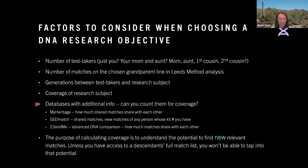Now onto the section about databases with additional info — can you count them for coverage? MyHeritage is unique because it shows how much the shared matches share with each other, so it's kind of like you have this extra data point. In GEDmatch, you can see shared matches by going to kits that match one or two kits, but you can also take anybody's kit number who you've identified as a descendant of your research subject and view their matches. So this is amazing for coverage. At 23andMe, they used to have advanced DNA comparison, but it's not currently available due to the data breach. This also lets you see how much your matches share with each other, which is great for triangulation. So some of these databases have this extra info — can you count them for coverage?